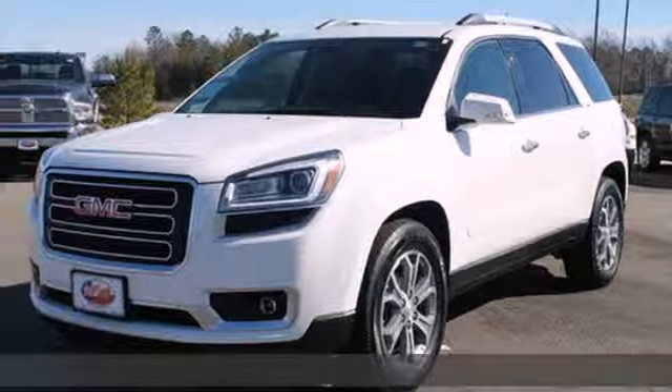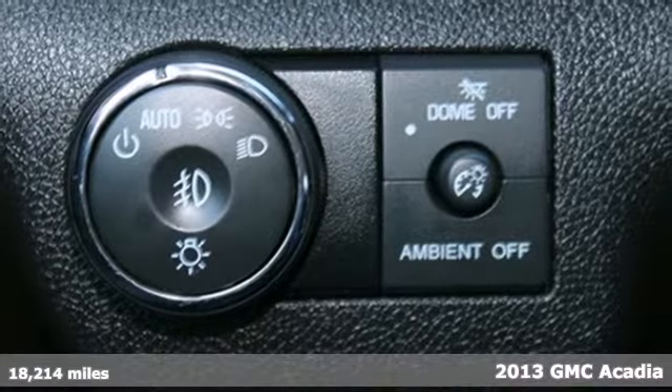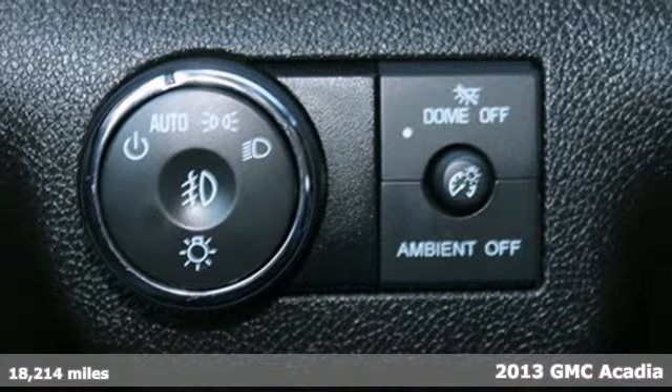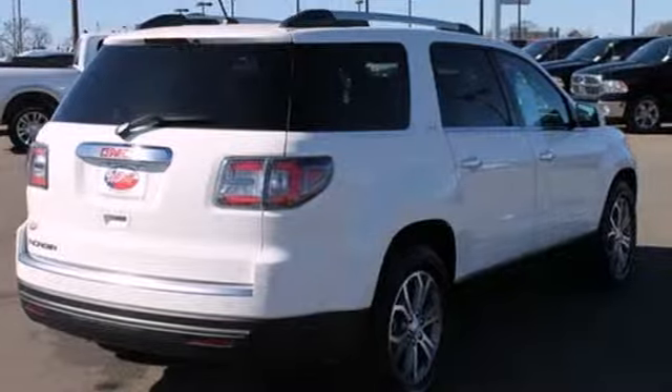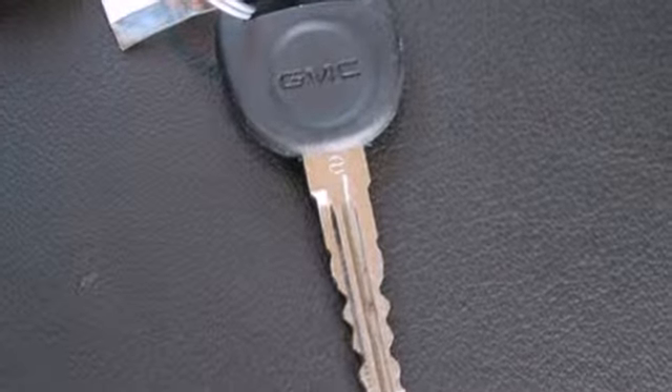It's a 2013 GMC Acadia. Its design makes a bold statement with sculpted features, an athletic stance, and distinctive grill. The smart interior design and thoughtful touches help set this Acadia apart.